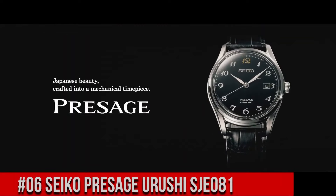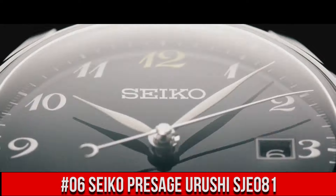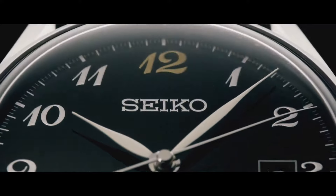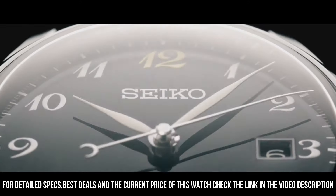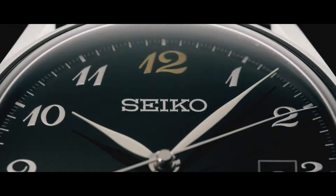Number 6. Seiko Presage Urushi SJE081. Nowadays, the price of this watch is $2,850 USD, but this price will vary with time. Movement – Automatic. Case Material – Steel. Bracelet Material – Crocodile Skin. Thickness – 10.9 mm. Water Resistance – 3 ATM. Bezel Material – Steel. Crystal – Sapphire Crystal. Dial – Black Dial. Numerals – Arabic Numerals. Bracelet Strap Material – Crocodile Skin. Bracelet Color – Black. Lug Width – 20 mm. Clasp – Fold Clasp. Clasp Material – Steel. Love this mechanical hand-wound piece.